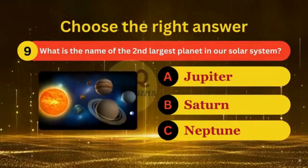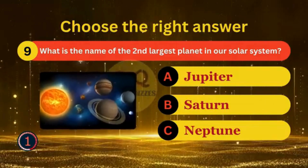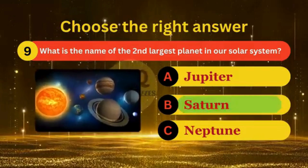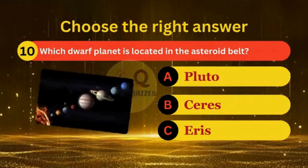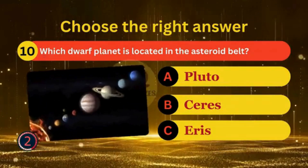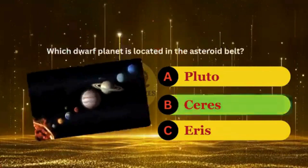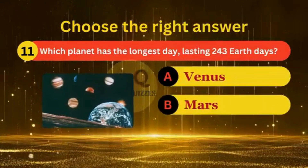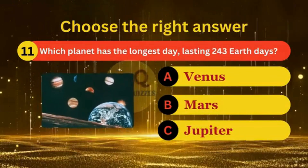What is the name of the second largest planet in our solar system? Which dwarf planet is located in the asteroid belt? Which planet has the longest day, lasting 243 Earth days?